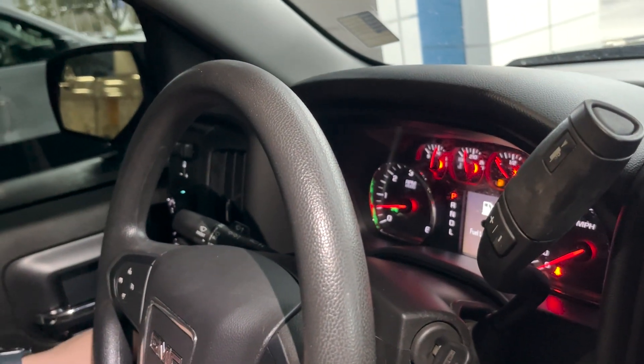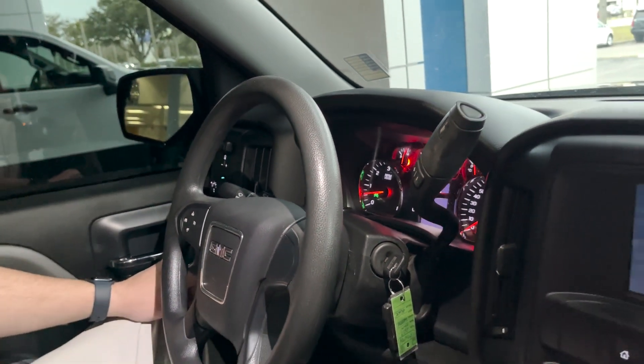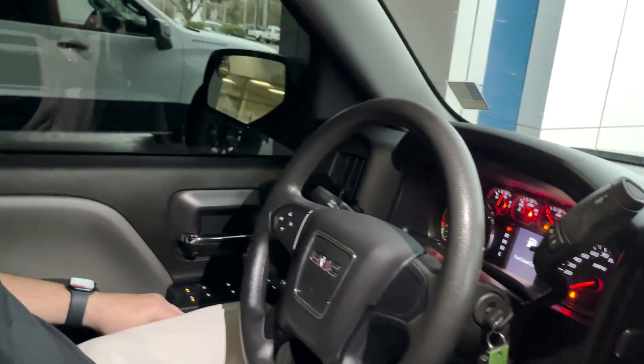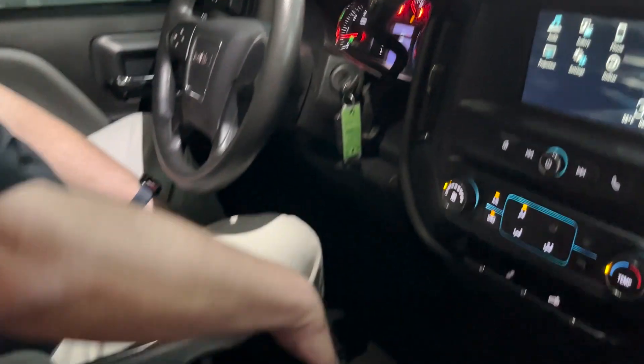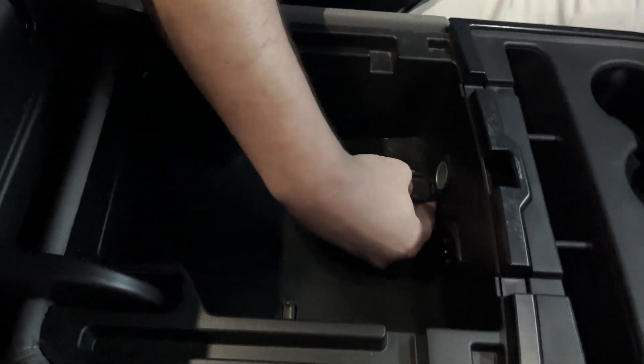This has the max towing package, so it has the oil and transmission cooler built into the engine and transmission. This is the 5.3 liter V8 with 355 horsepower. Power windows, power locks, power mirrors. Plenty of storage space over here and in here. Also in the center console here, there are two more USB ports and a 12-volt outlet.